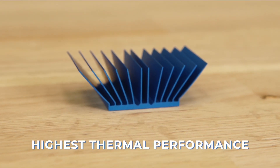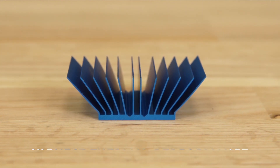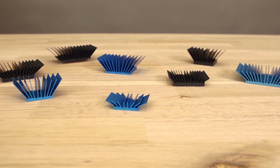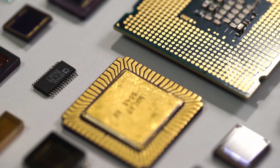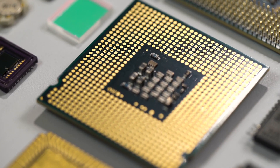It provides the highest thermal performance for the physical volume that it occupies as compared to other heatsink designs. The standard offer includes 17 different base sizes starting from 15x15 up to 45x45mm, corresponding to the most widely used BGA packages. However, custom designs are tooled up and ready to deploy.